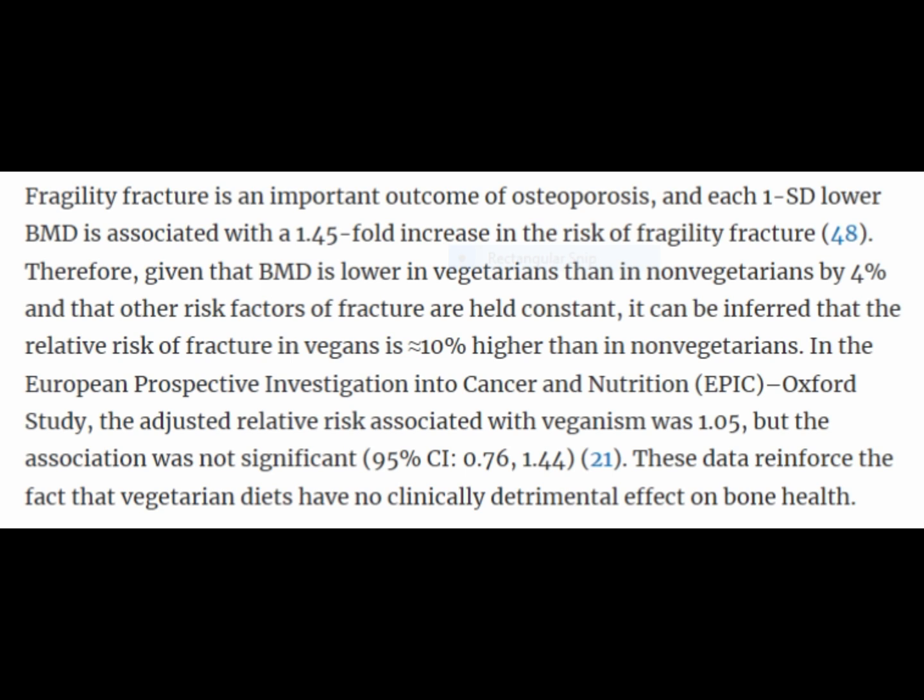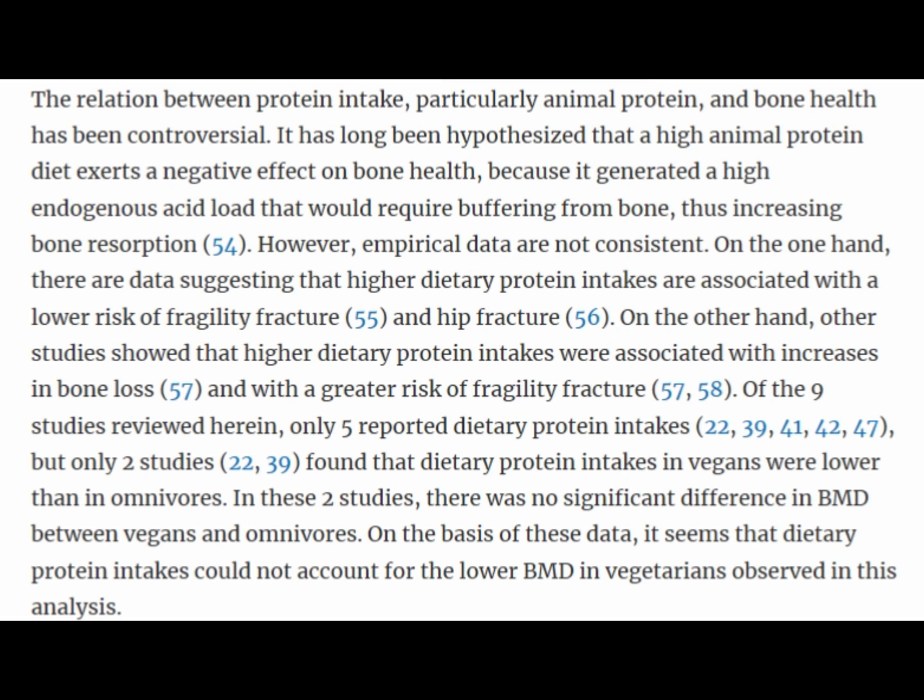The article states that the relative risk of fracture in vegans is roughly 10% higher than non-vegetarians. However, further down the paragraph it also states that this is not actually a significant difference for bone health, and that vegetarian diets are not necessarily at that high a risk for bone fracture, given that the differences are small.